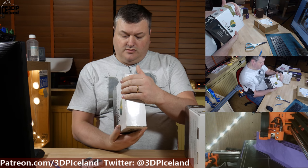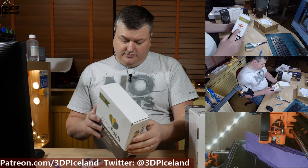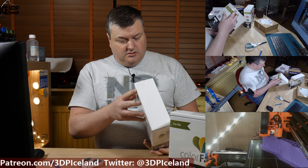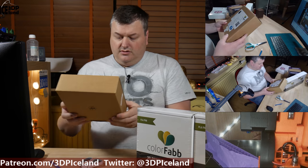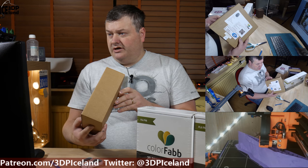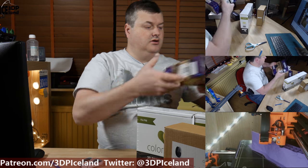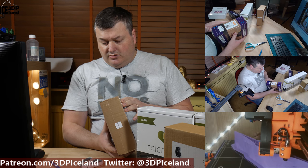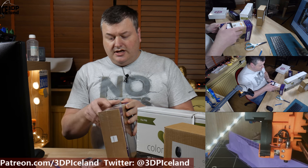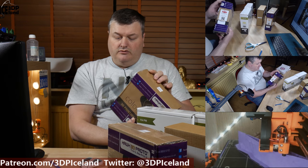And I got some ColourFab filaments. This one is PLA Traffic Red from ColourFab. This one is Fluorescent Green from ColourFab. This one is Chocolate Brown PLA. And this is ColourFab XT Orange — I wanted to try out that type of filament, so I got a roll of that. And this is ColourFab XT Pink.